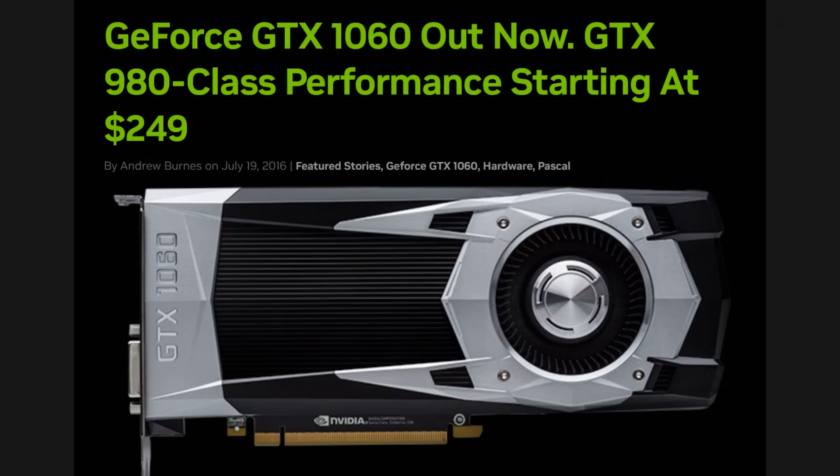Remember the GTX 1060? A card that had an MSRP of $299, and when it came out it was offering 6GB of VRAM in 2016 — that was 2GB more than the outgoing high-end GTX 980, which the 1060 matched in performance. So a couple of years later, mainstream buyers could get a GPU that offered previous high-end performance without really breaking the bank — a card that could allow gamers to enjoy 1080p gaming with high-fidelity visuals. It was suitable for the VRAM requirements back then as well.